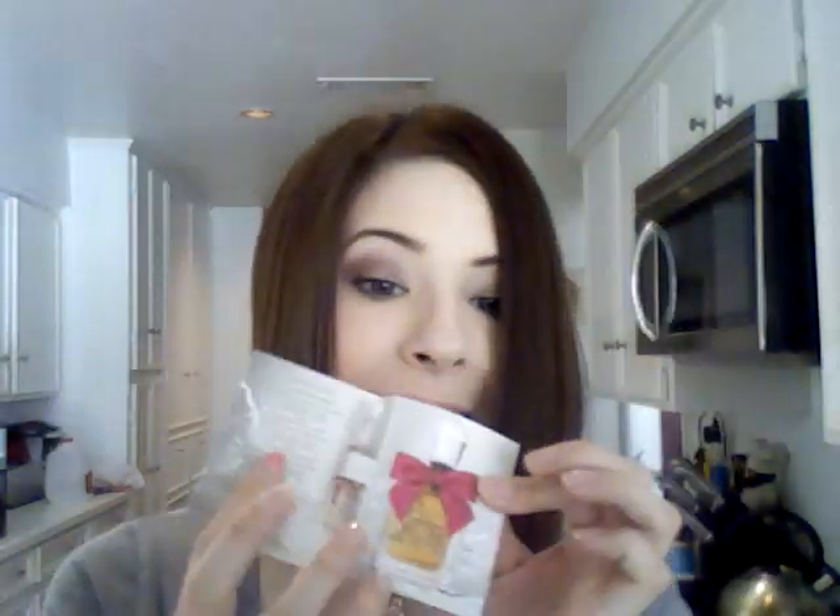First things first is the Viva La Juicy, Juicy Couture perfume sample. I love these little perfume samples — I hoard these, I really and truly do. I have a little box in one of my drawers where I just stick them, and I put one in my purse. I always have one or two with me at all times because I like to smell good.